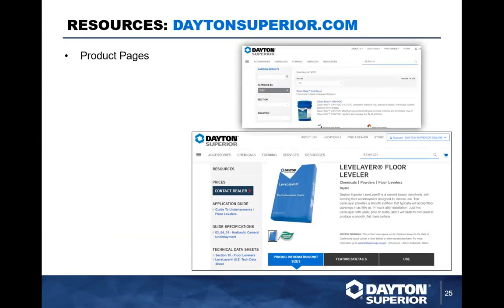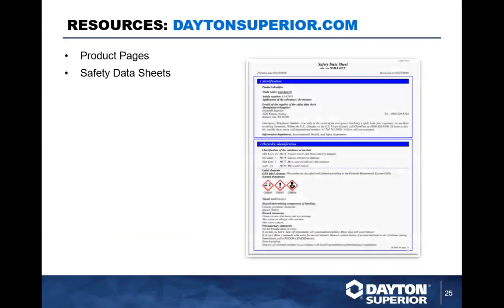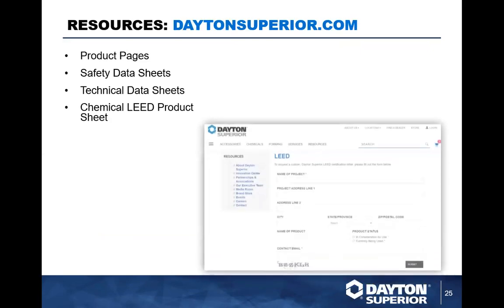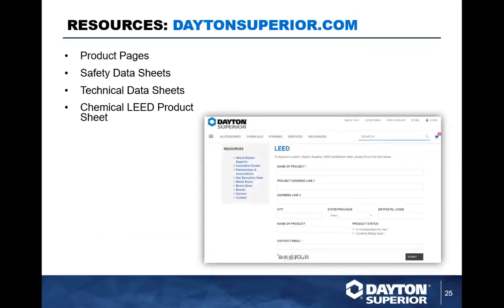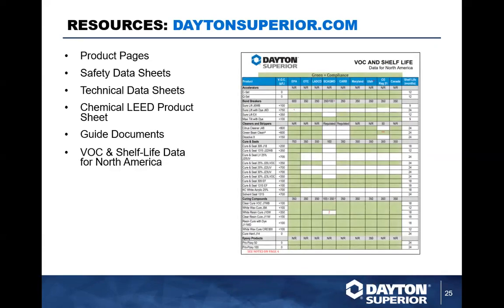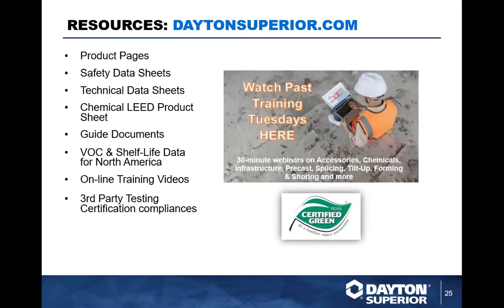DaytonSuperior.com is a one-stop shop for anything you need: tech data, product pages, guides on how-to. You can email for lead sheets and we have guides on bond breakers, underlayments, and grout. Any chemical product we sell — all the material you'll need to get the job done and get spec'd is available online. Check out DaytonSuperior.com.